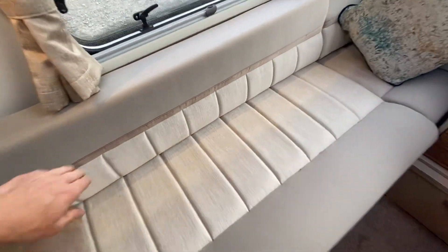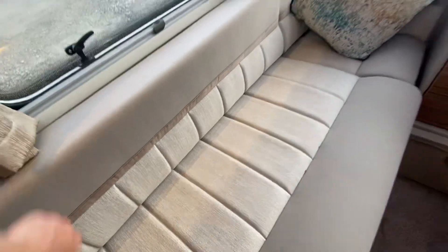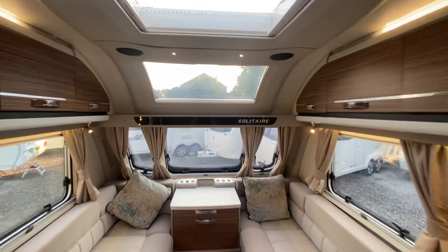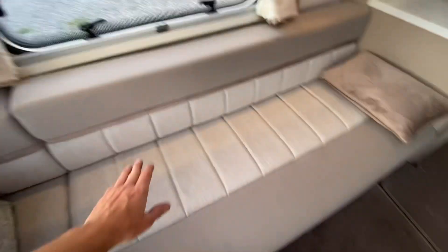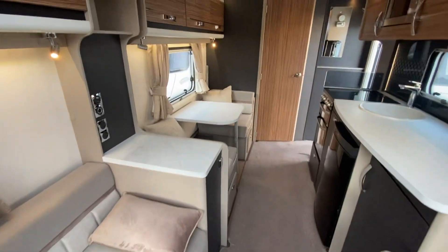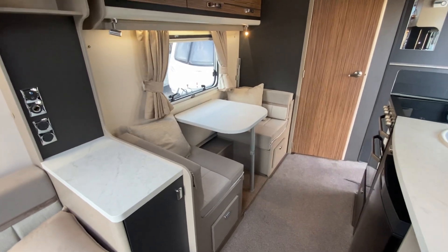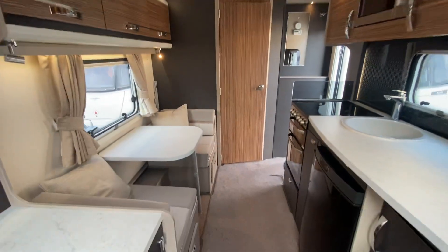It's got the Swift Shield upholstery - that's Aqua Clean and Swift Shield, so it's stain resistant. When these seats at the front, they can be used as two single beds, or you can pull the slats out and have a large double bed. You've then got the dinette that converts into a single bed with a pull-out bunk bed that goes over the top. And there is a curtain fitted there that goes all the way around for privacy.